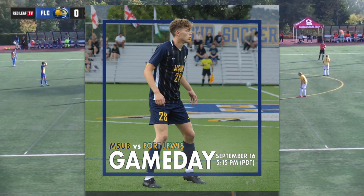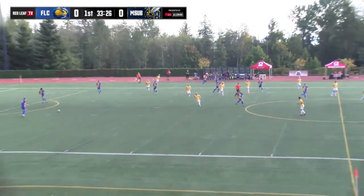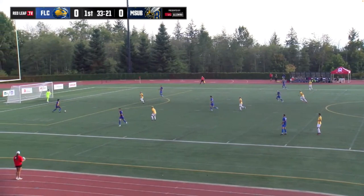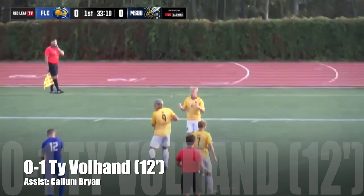Fort Lewis looks like they're lining up in a 4-3-3 formation. And it's Ty Volland trying to get on the ball — someone we've not seen much of so far, and he's such a big goal-scoring threat for this MSUB side. He's got four goals and an assist in five games so far this season, really been a breakout campaign for him. And that's a long shot and a goal! What a finish!